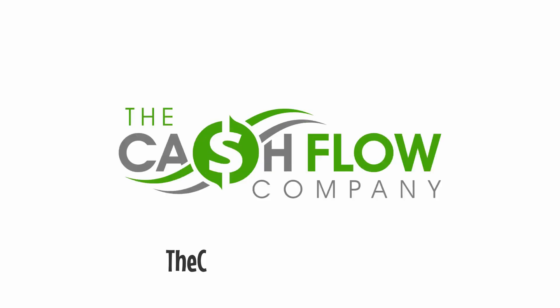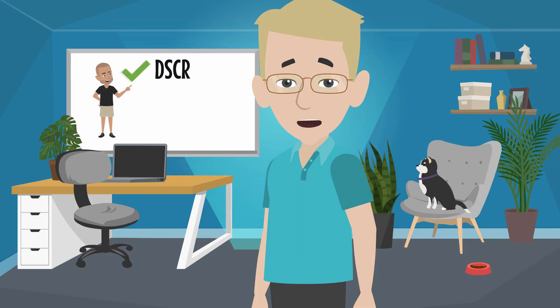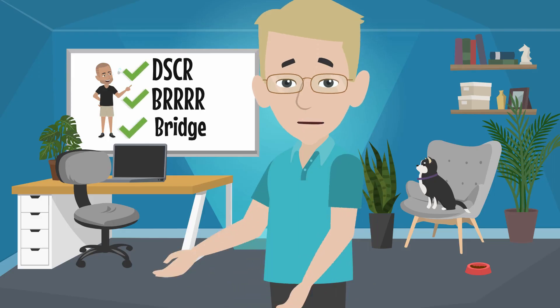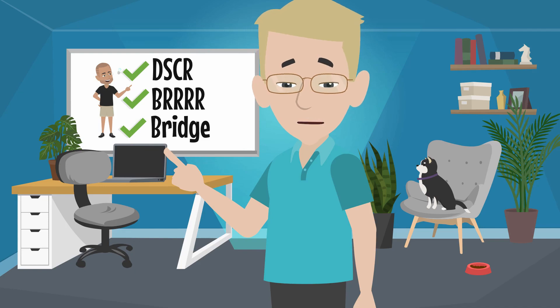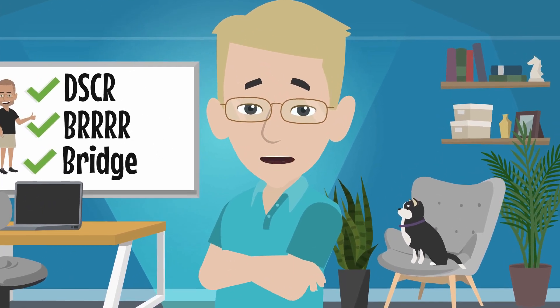We have a lot of free downloads on our website, The Cashflow Company, that help you with understanding DSCR, BRRRR, bridge loans, and everything that goes with it. Check it out. We're here to help. Email us, contact us, and we'll see you on the next video.